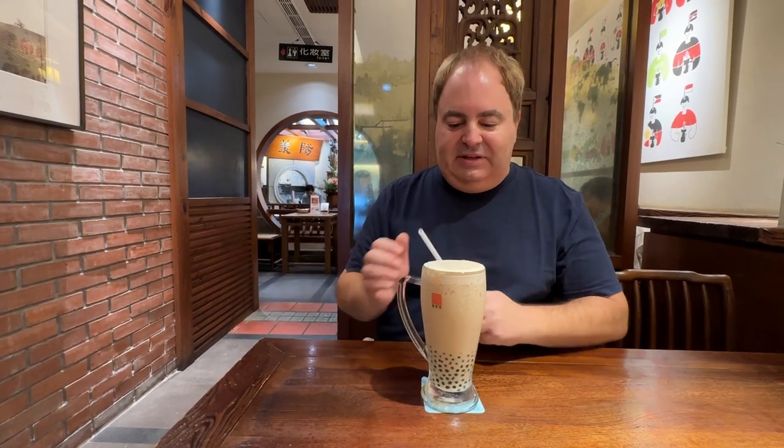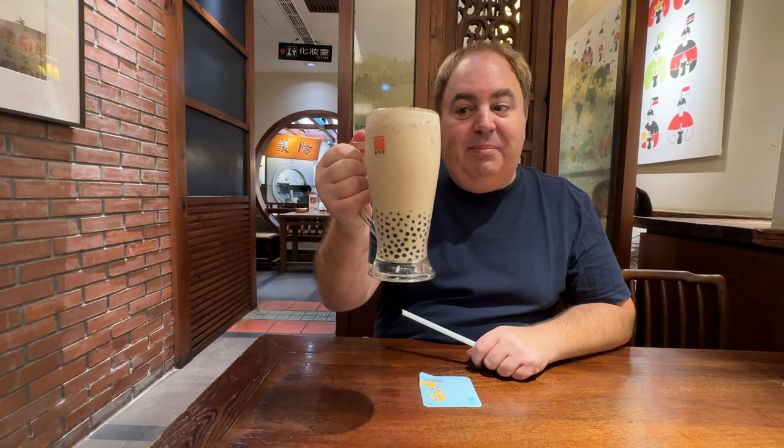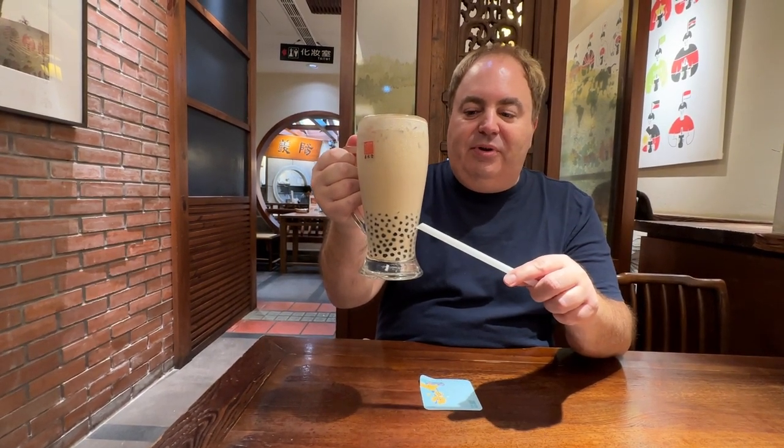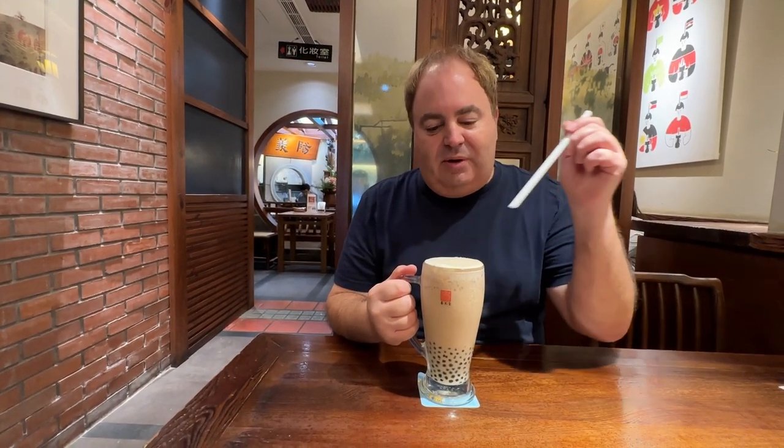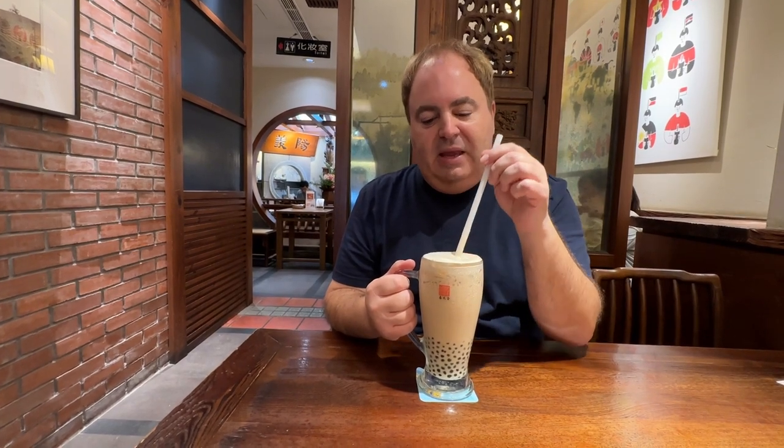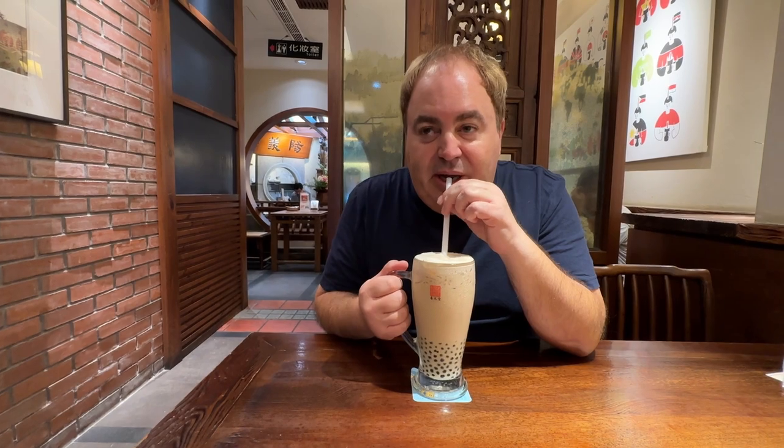My pearl milk tea is here. You can see I got the large — it's actually called the medium — and you can see the little tapioca or pearls here at the bottom. I usually just get plain milk tea, but I'm here so I'm going to try the original. It's got some blended ice at the top. Let's try it.